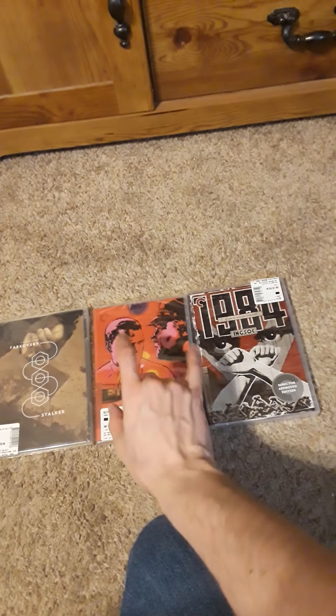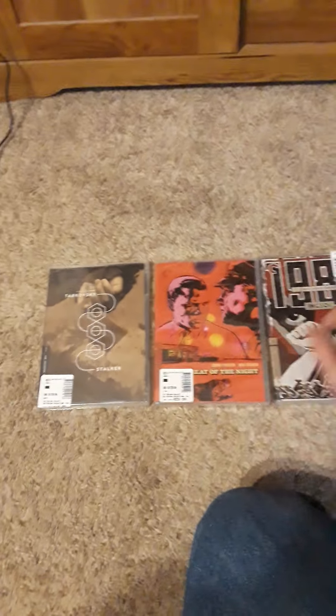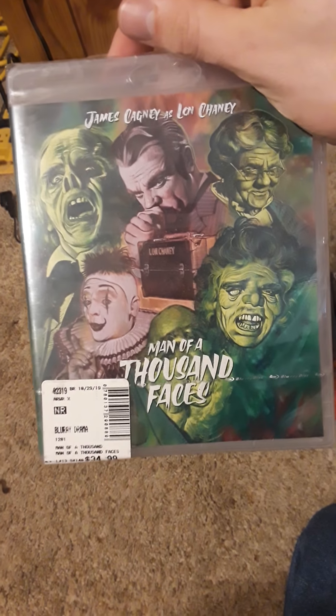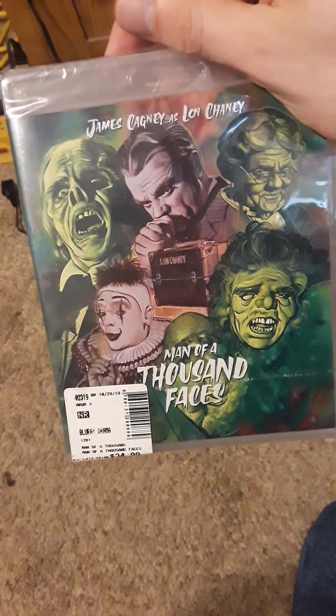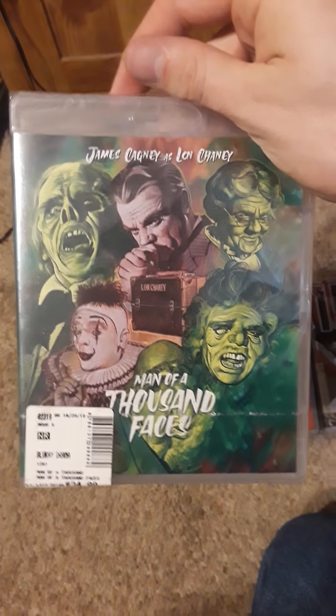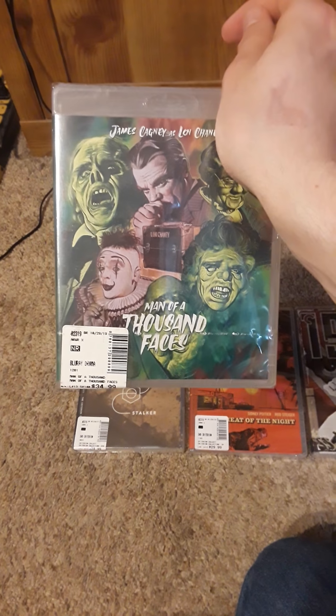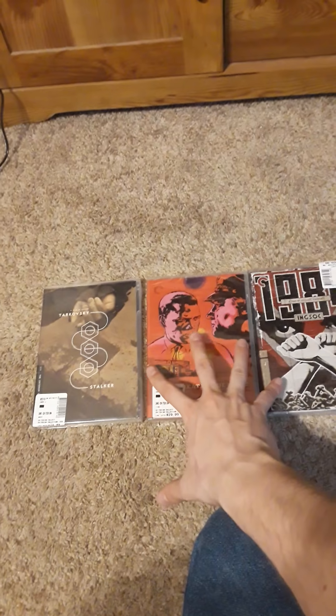I also picked up, even though this wasn't part of the Criterion Collection, I found this on the shelf next to it — James Cagney in Man of a Thousand Faces. I really liked the movie so I wanted to add it to my collection. I'll take a look at that in a separate video though, so for now I just want to focus on these three.